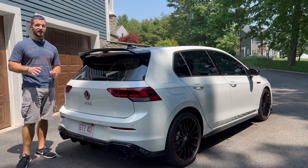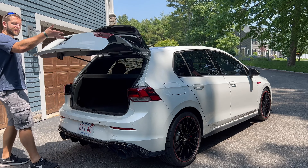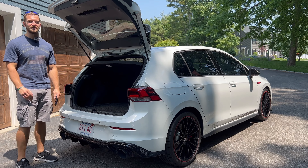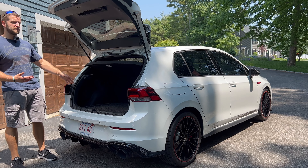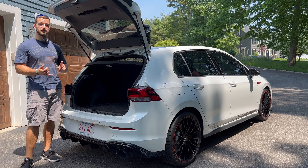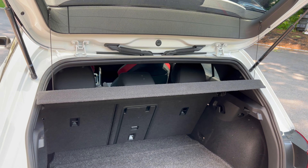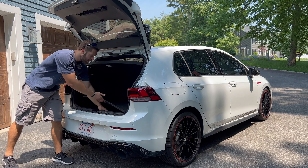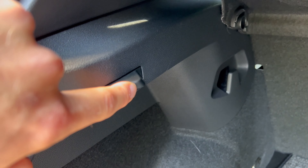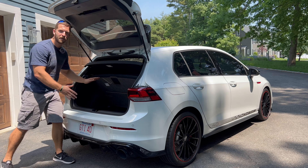Cargo space is 19.9 cubic feet with all seats in place, and a max capacity of 34.5 cubic feet. The trunk has LED lighting, tie-down hooks, grocery bag hangers, and a privacy cover tethered to the tailgate. One cool feature: pull up the trunk floor to access the spare tire, and there are little recessed latches that hold the floor panel up so you can access it without holding it yourself — that's ingenuity at its finest.